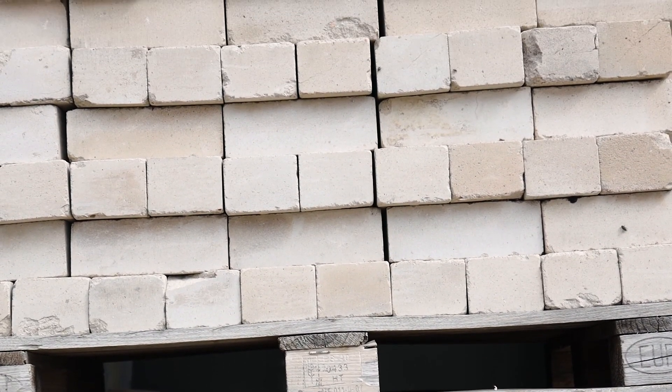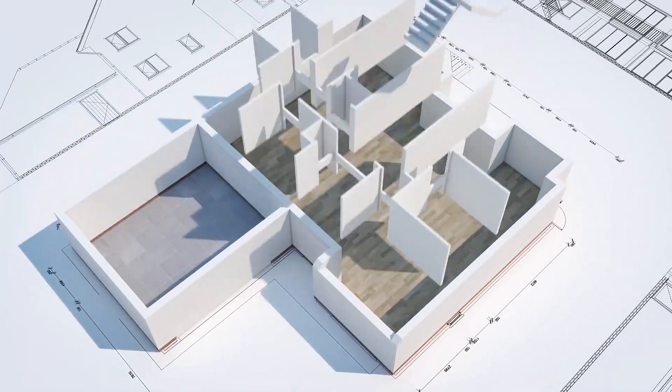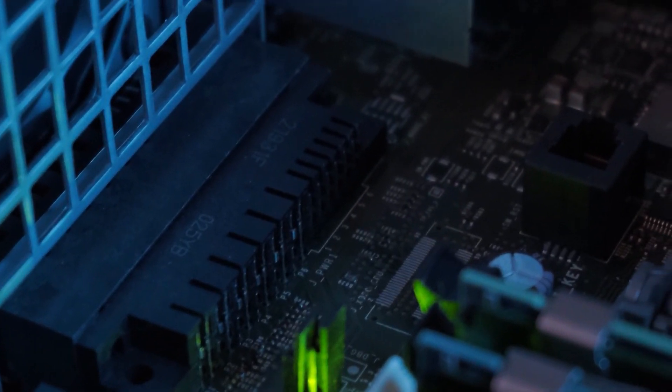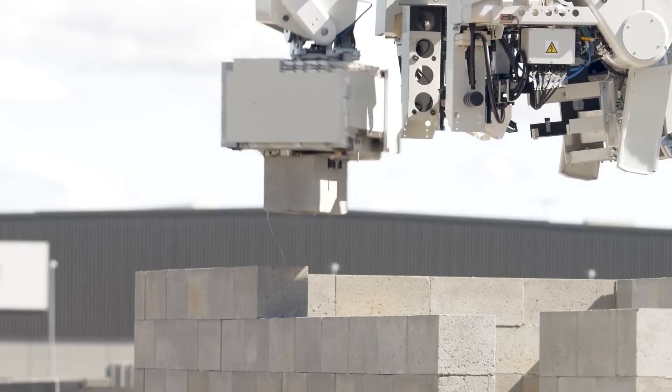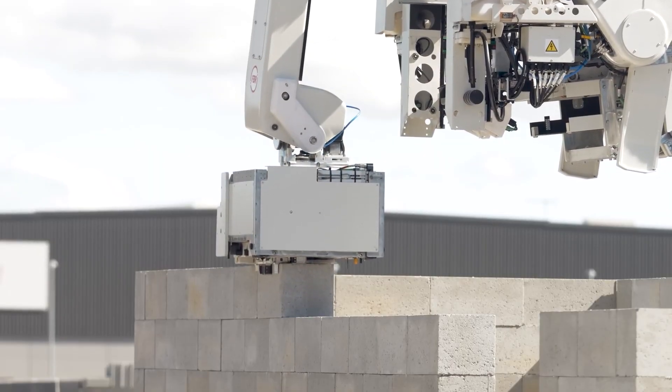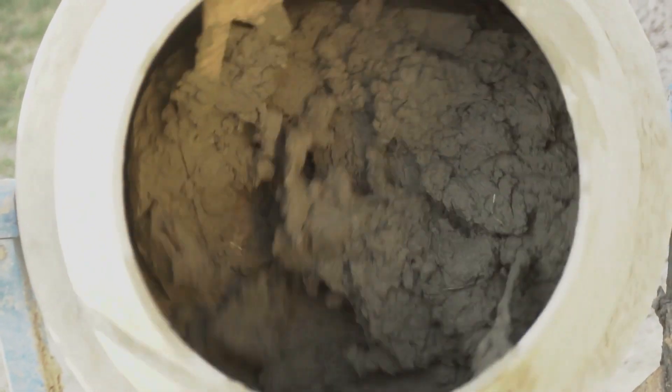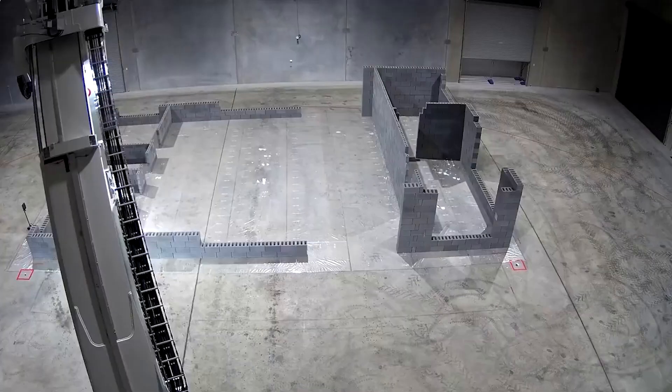Hadrian X operates thanks to a preloaded 3D model of the building in special software. Thanks to this, the robot can lay brick walls with incredible accuracy. And most importantly, its use reduces construction waste to zero. High precision is achieved thanks to a powerful computer, which accurately calculates where and how the next brick should be placed. The use of cement or special glue is minimized — it is only used in the amount necessary for building walls.